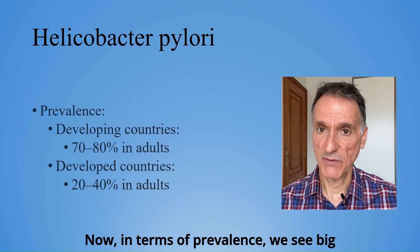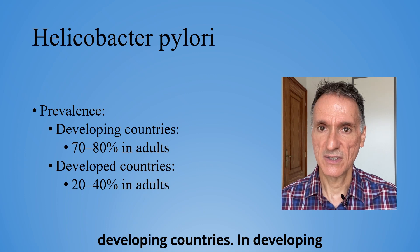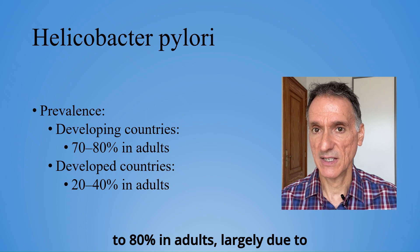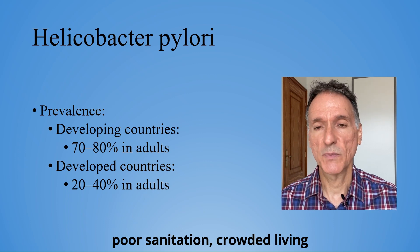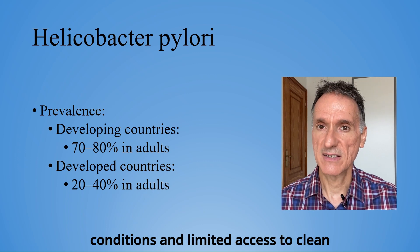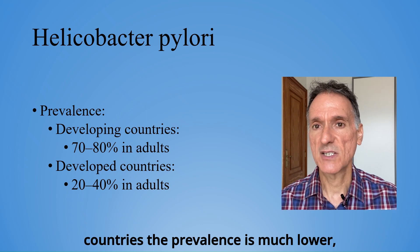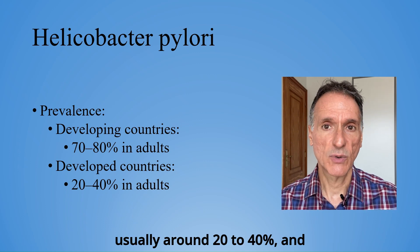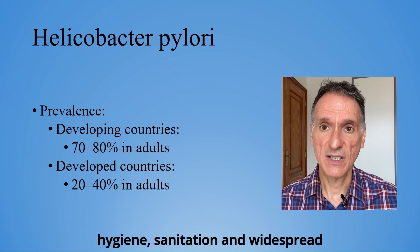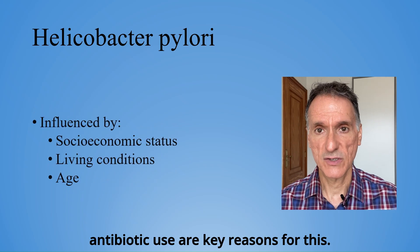In terms of prevalence, we see big differences between developed and developing countries. In developing countries, prevalence can exceed 70-80% in adults, largely due to poor sanitation, crowded living conditions and limited access to clean water. In contrast, in developed countries, the prevalence is much lower, usually around 20-40%, and continues to decline. Better hygiene, sanitation, and widespread antibiotic use are key reasons for this.